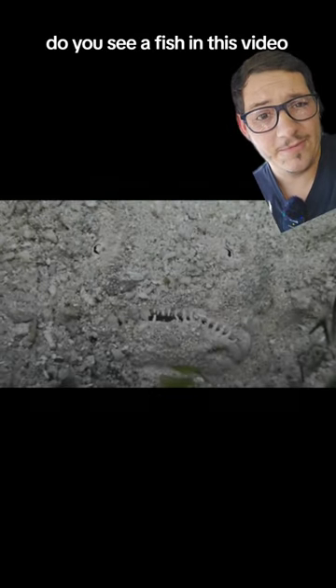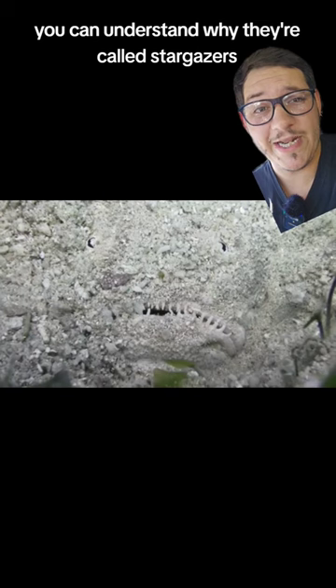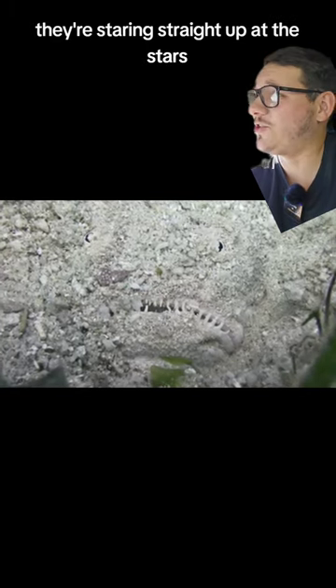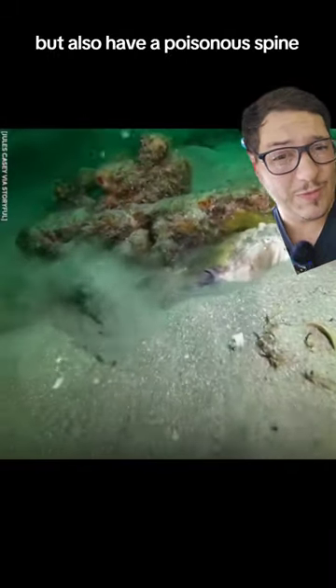Do you see a fish in this video? Well, if you do, you can understand why they're called stargazers — because when they're looking up from the sand, they're staring straight up at the stars. They can produce about 50 volts but also have a poisonous spine.